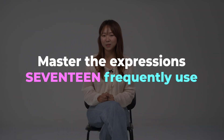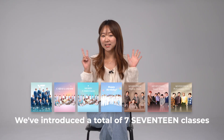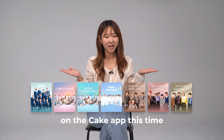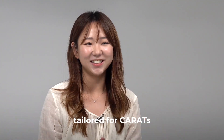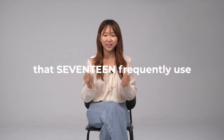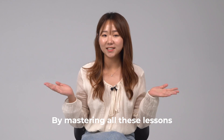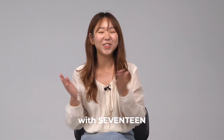Next up, let's master the expressions the members frequently use. We've introduced a total of 7 Seventeen classes on the Cake app this time, covering various topics and units tailored for CARATs. Each lesson is packed with phrases that Seventeen members frequently use. By mastering all these lessons, you can break down the language barrier and connect even better with Seventeen.